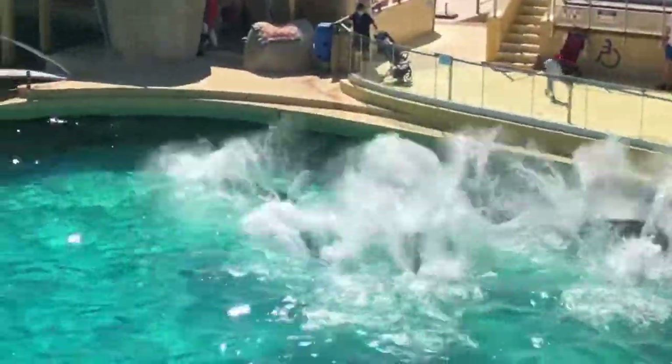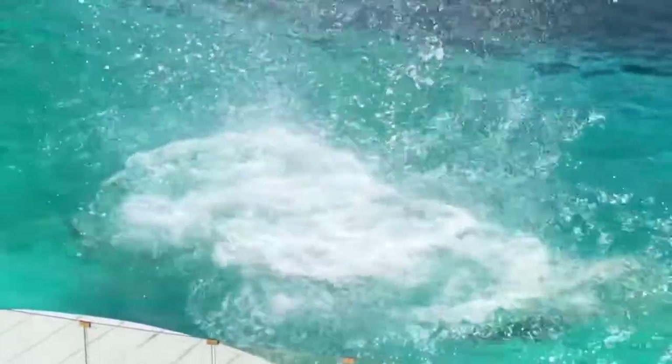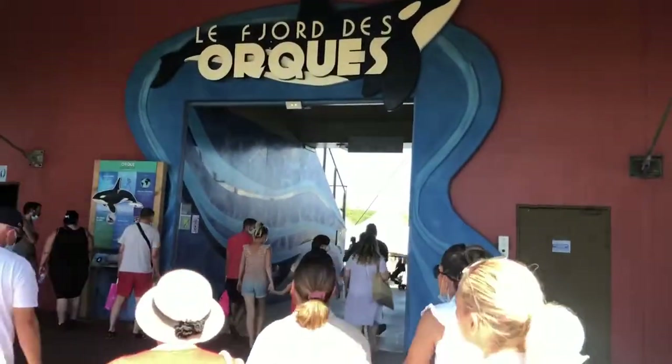Then we visited the dolphin show. You might be against it or like it — I have mixed feelings. But I get goose bumps, I have to tell you. I enjoy watching it.